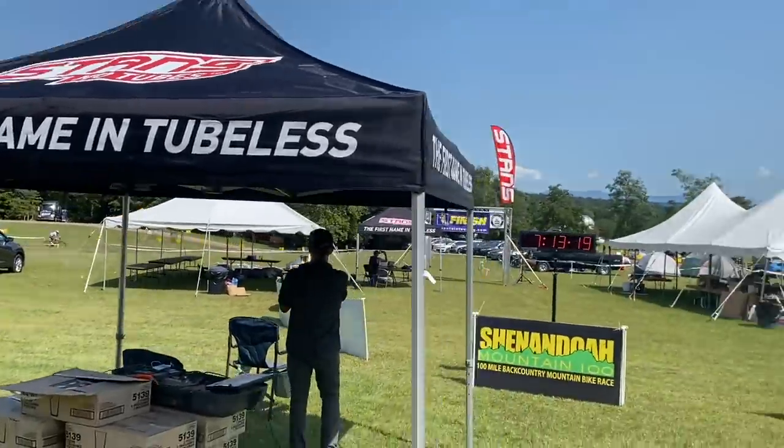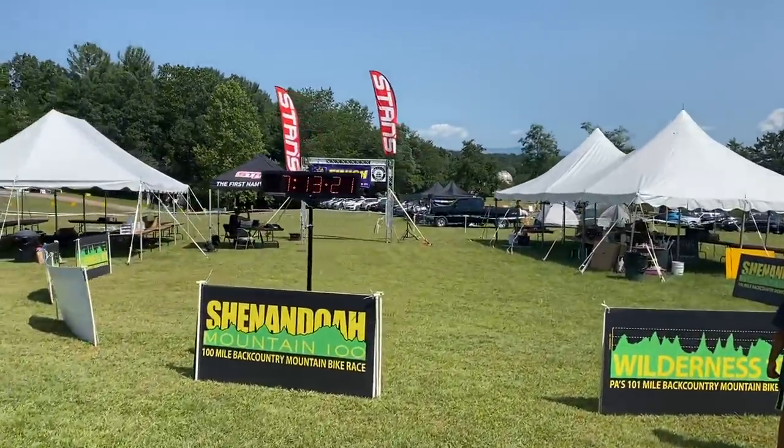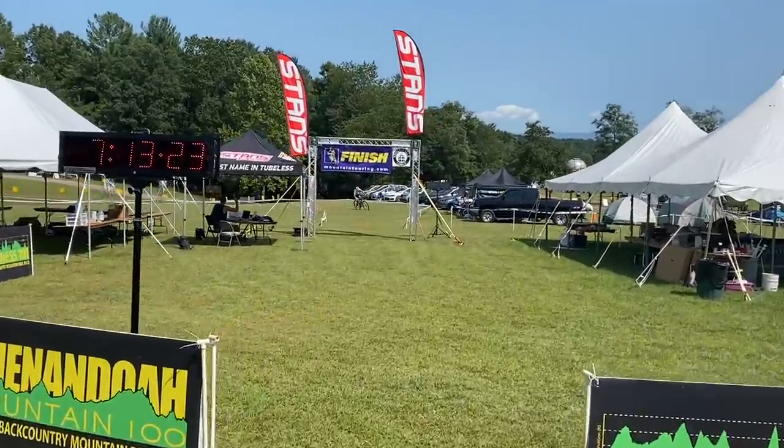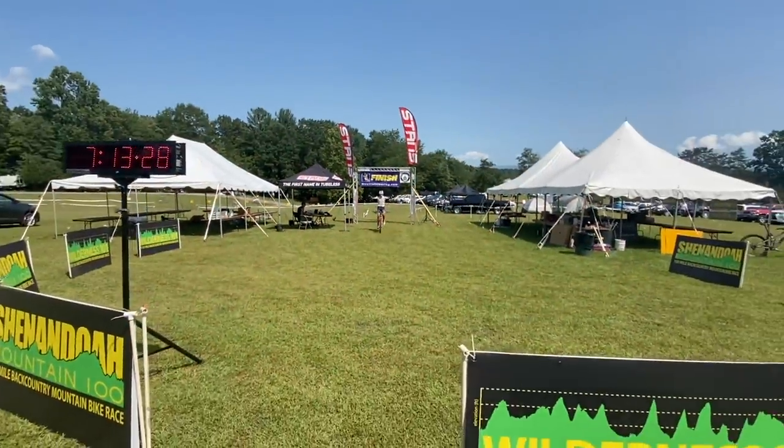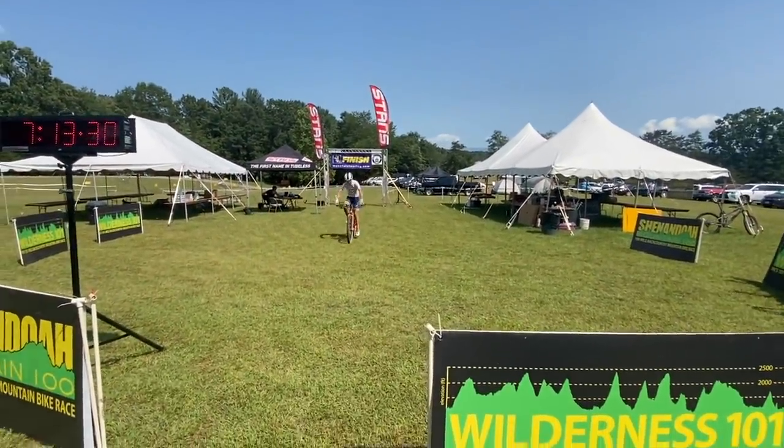Dylan Johnson Training — 7 hours, 13 minutes, 20 seconds. Will finished 5 minutes later. Super impressive performance from him, given that it was his first Shenandoah 100, and considering that he's just 23 years old, he could be a real threat in years to come.